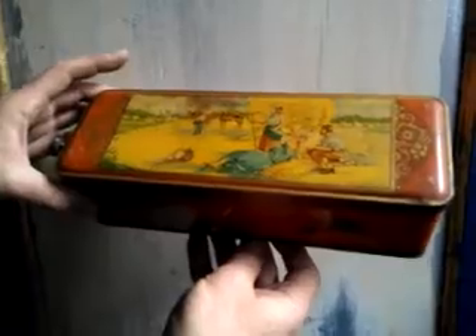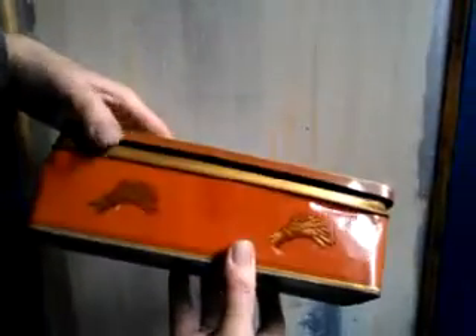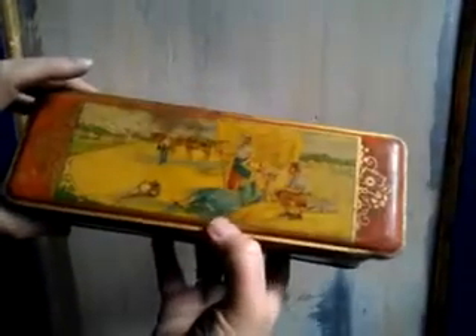It looks to be 1940s, I think. There is a name on it somewhere — it's French, Nancy. There's a name of a firm in Nancy. It's just got this wonderful sort of French rustic scene of a hay cart and resting people in this bold orange colour.